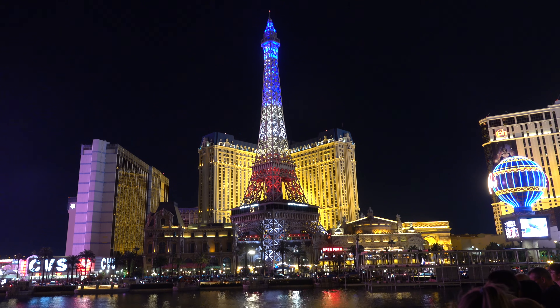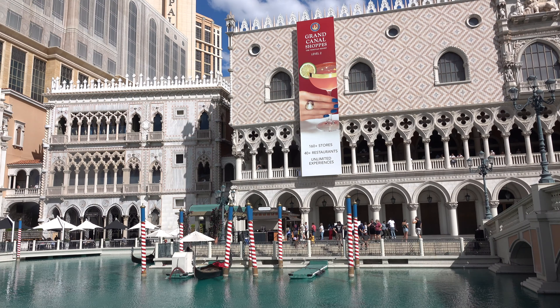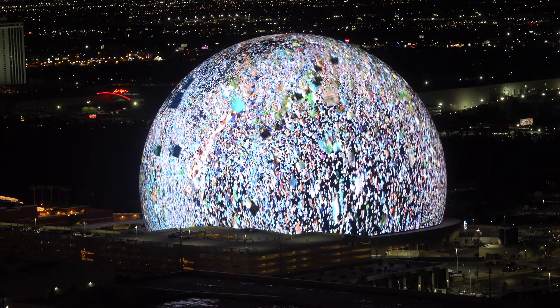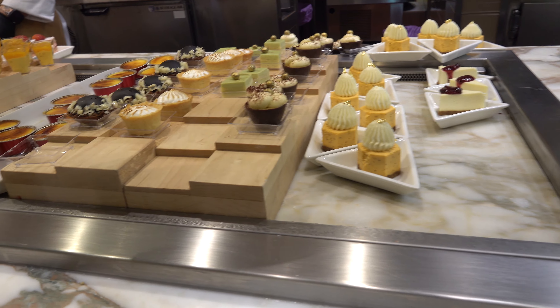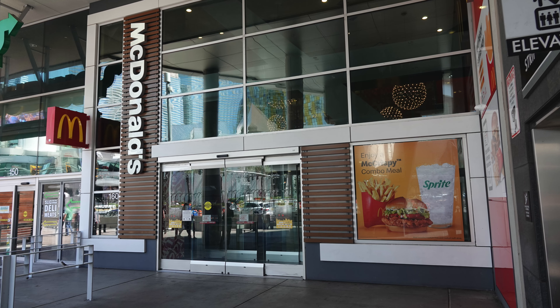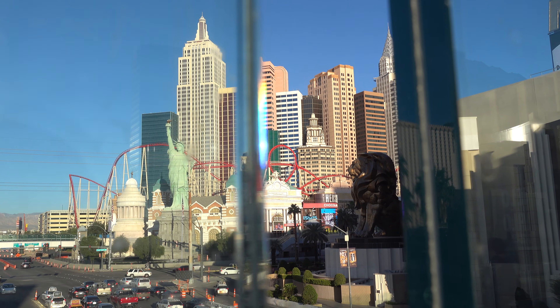Las Vegas is famous for its neon lights, casinos, high-end hotels, the Bellagio fountains, world-class entertainment and its array of different cuisines. In addition to Michelin star fine dining, the Las Vegas Strip is home to six McDonald's. This is my experience of trying McDonald's in Las Vegas.